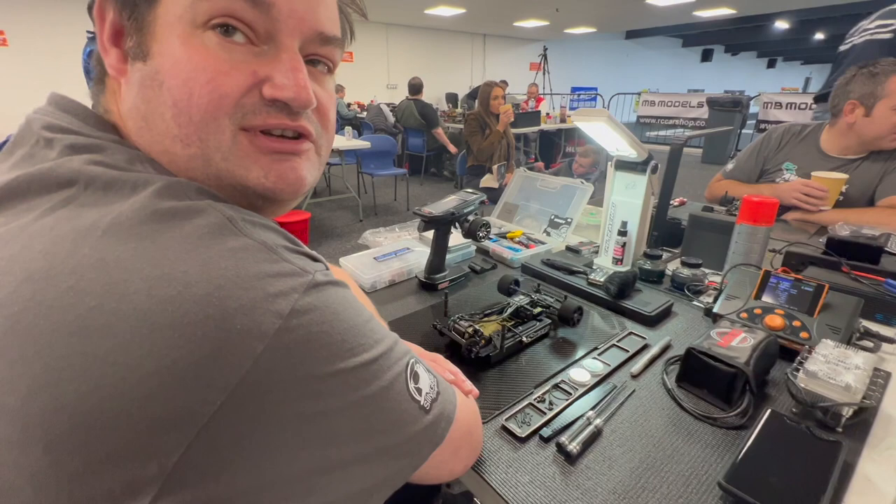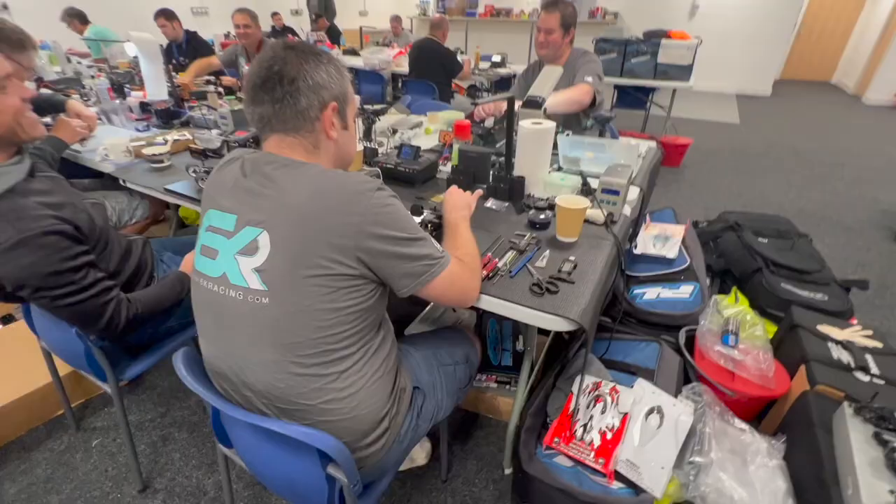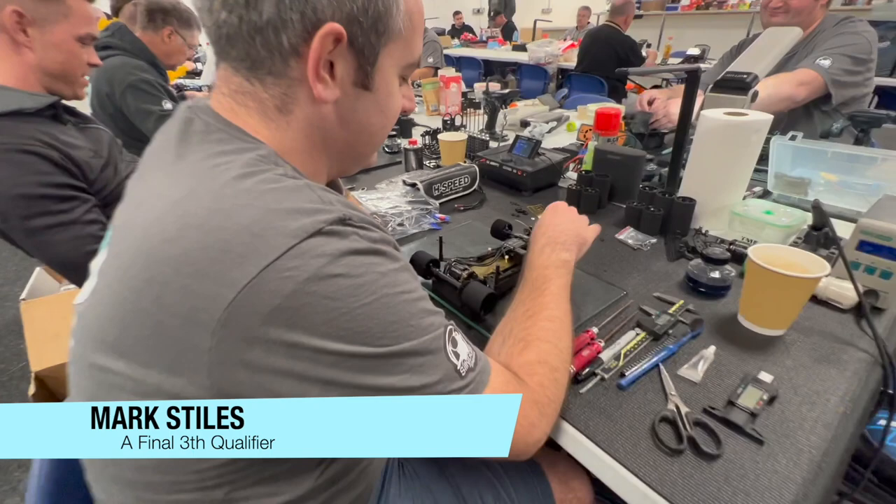It's really good to see — four cars in the A final, six in the B final, and out of the top 20 positions, 10 of those places are held by the team. Mark Stiles is the top Automatics driver this weekend.